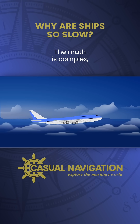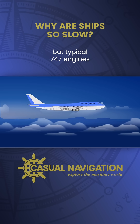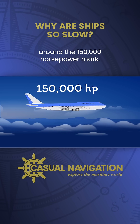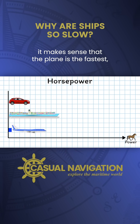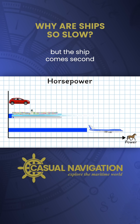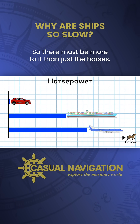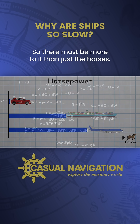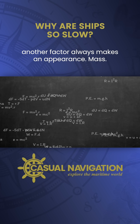The maths is complex, but the best estimates I've found put typical 747 engines at around the 150,000 horsepower mark. So for power, it makes sense that the plane is the fastest, but the ship comes second, and she is still slower than the car, so there must be more to it than just the horses. With movement and things, another factor always makes an appearance: mass.